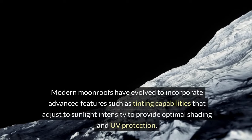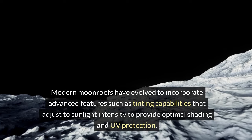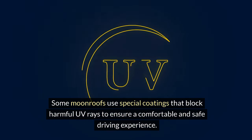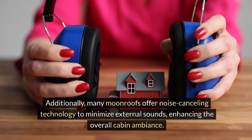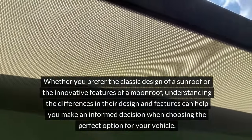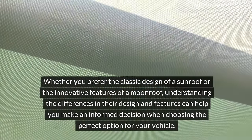Modern moonroofs have evolved to incorporate advanced features such as tinting capabilities that adjust to sunlight intensity to provide optimal shading and UV protection. Some moonroofs use special coatings that block harmful UV rays to ensure a comfortable and safe driving experience. Additionally, many moonroofs offer noise-canceling technology to minimize external sounds, enhancing the overall cabin ambience. Understanding the differences in their design and features can help you make an informed decision when choosing the perfect option for your vehicle.